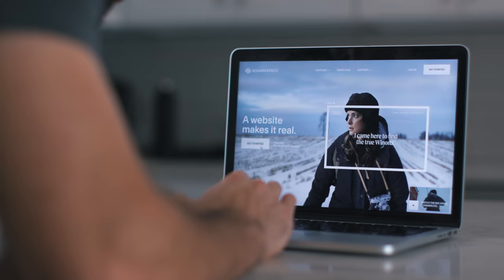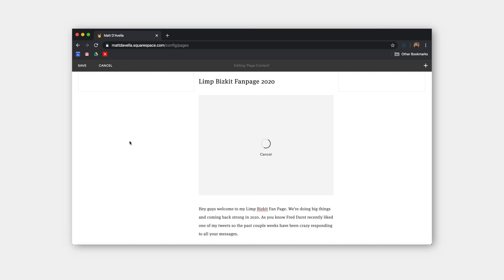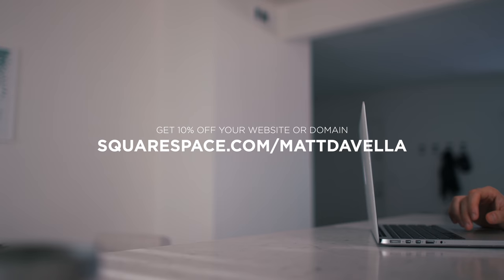Now, a quick message about our sponsor for this video. One of my favorite platforms on the internet is Squarespace. I've used them to build every website over the past eight years. I remember when building websites was impossibly difficult — I made a Limp Bizkit fan page back in 1999 and it took me over a year. But now with Squarespace, if you have an idea, you can use their beautiful and professional templates to launch your website the same day you sign up, get powerful analytics, connect your social media accounts, and much more. Go to squarespace.com/mattdiabella to save 10% off your first purchase.